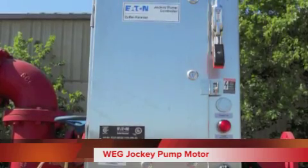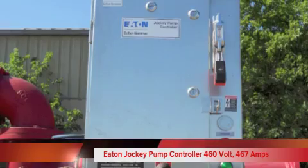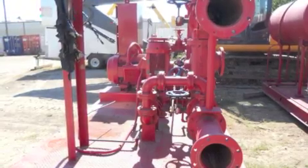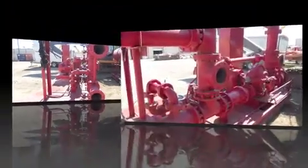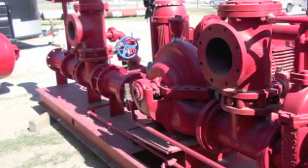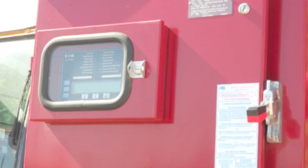The jockey pump motor is a WEG, and the model number is Z04036EP30120908, with Eaton Jockey Pump Controller. 460 Volt, 467 Amp, 3530 RPM, 5-phase, 40 HP, continuous duty, with NEMA efficiency 91.7.